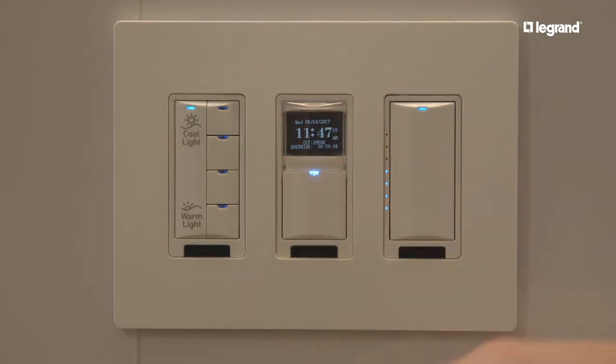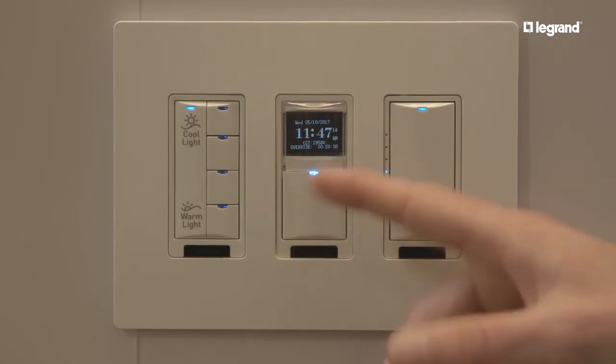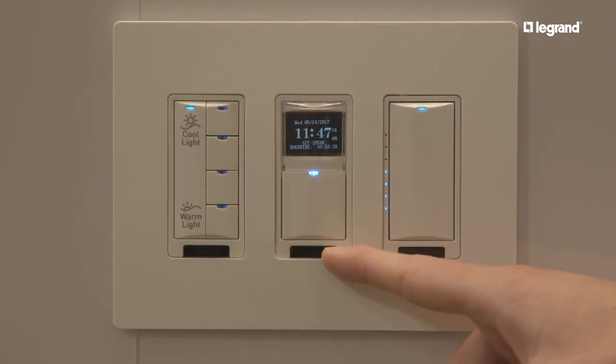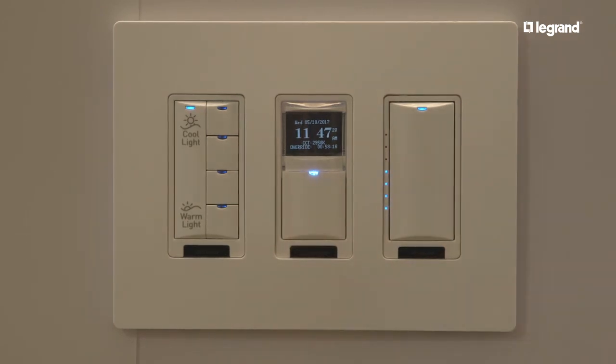When installed, you set time and date and your longitude and latitude, and you can set schedules based on time or astronomical events such as sunrise, dusk, or sunset. Thanks for checking out the LMTS-101CCT.